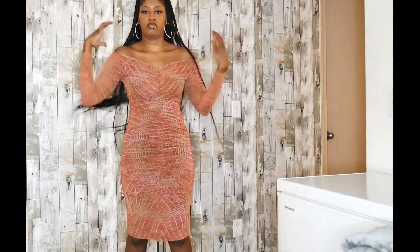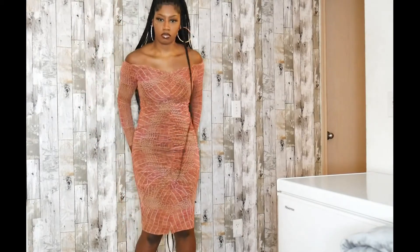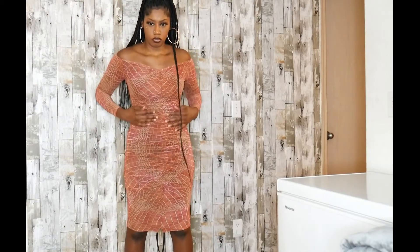The first thing I dislike about it is the material. When you are ordering this dress, make sure that you order your correct size because it does not have a good amount of stretch to it. The material is almost like a scratchy, itchy type of fabric.